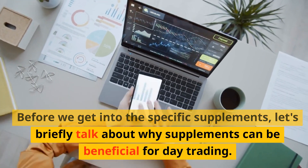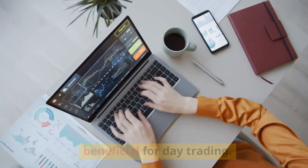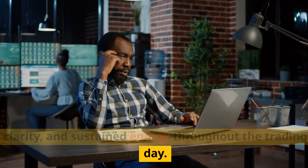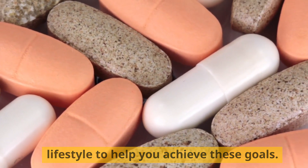Before we get into the specific supplements, let's briefly talk about why supplements can be beneficial for day trading. As traders, we need razor-sharp focus, mental clarity, and sustained energy throughout the trading day. Supplements can complement your diet and lifestyle to help you achieve these goals.